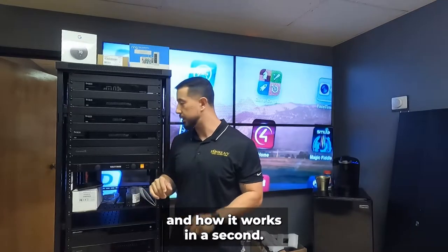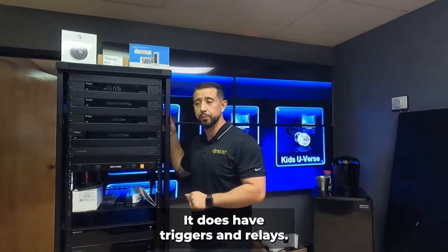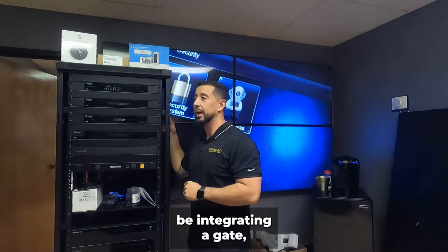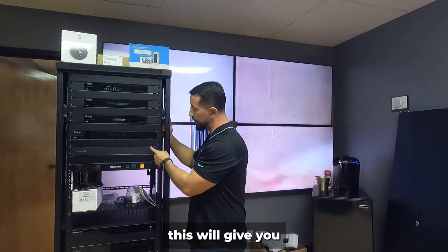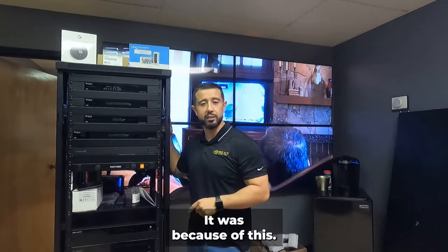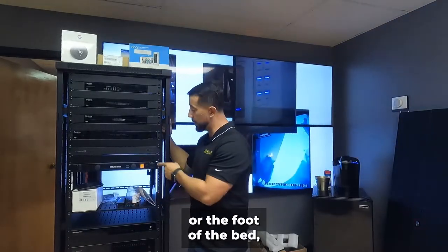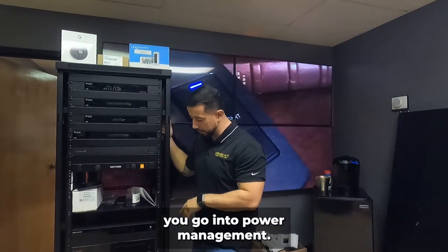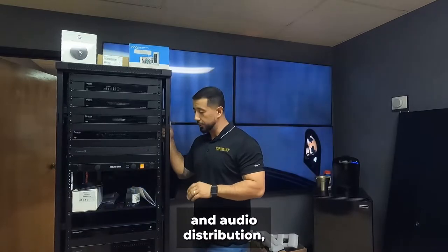The Core 5 also has triggers and relays for specialty integrations — if you're integrating a garage, a gate, or certain things that aren't on the network and don't have IR control. If you've seen TVs come down from the ceiling, or rise from a built-in cabinet or the foot of a bed, the triggers and relays on this board are what make that happen.